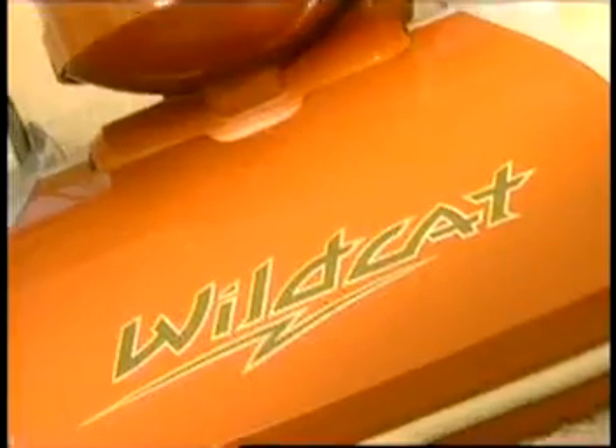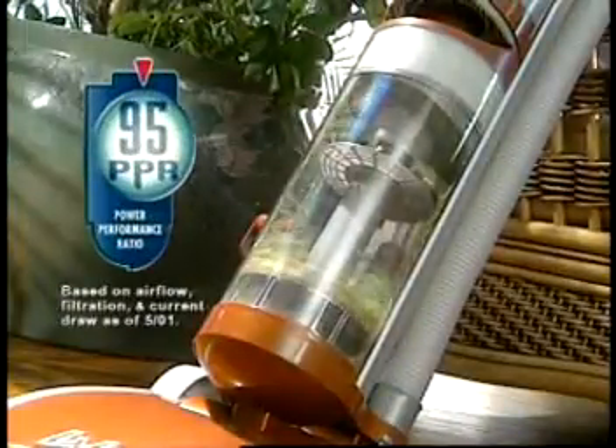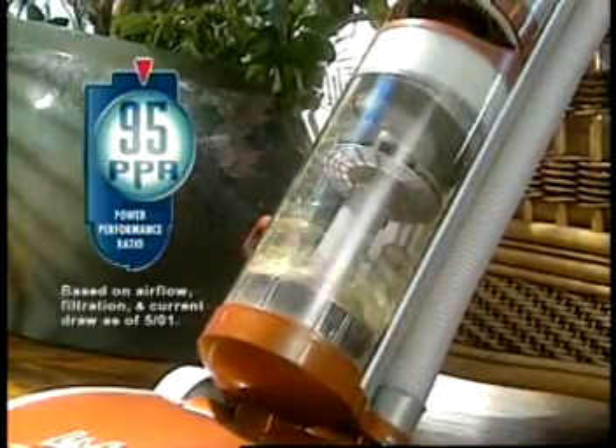With no bags and a lifetime filtration system, the Phantom Wildcat gives you the highest power performance ratio of leading bagless vacuums, and that helps you make quick work of your jungle.